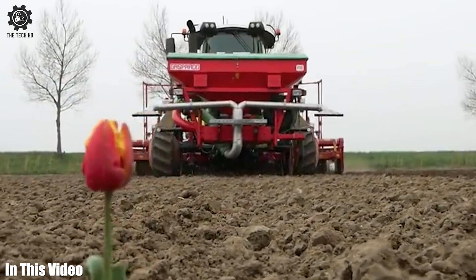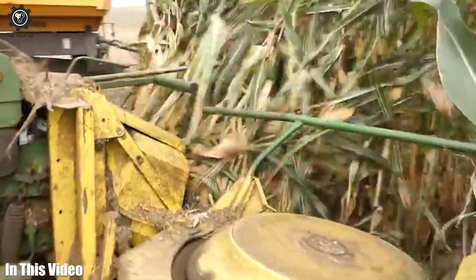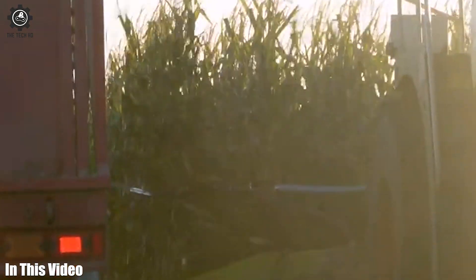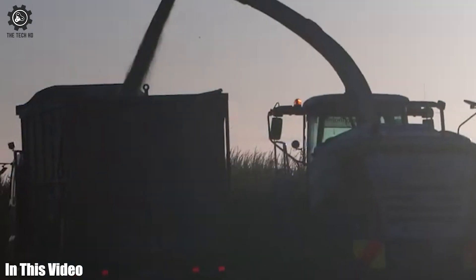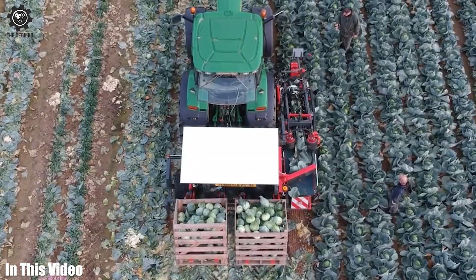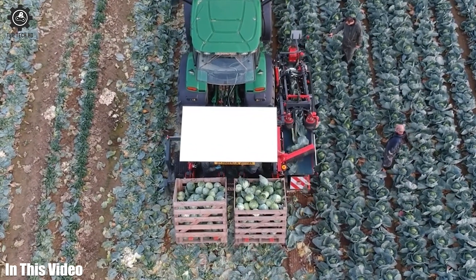Hello, fellow farming enthusiasts! If you're as passionate about agriculture machinery as we are, you're in for a treat today. We'll be showcasing some of the most powerful and efficient tools that are changing the game in the farming industry. Let's get straight into today's video.